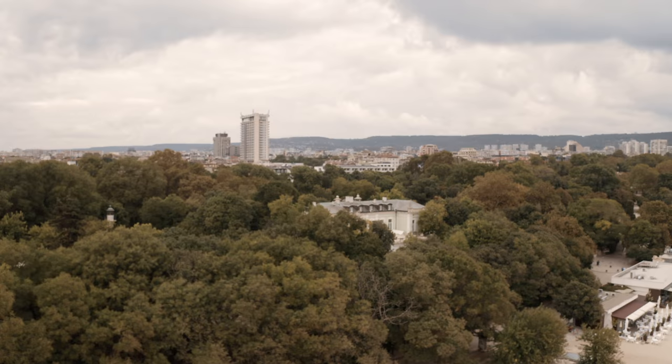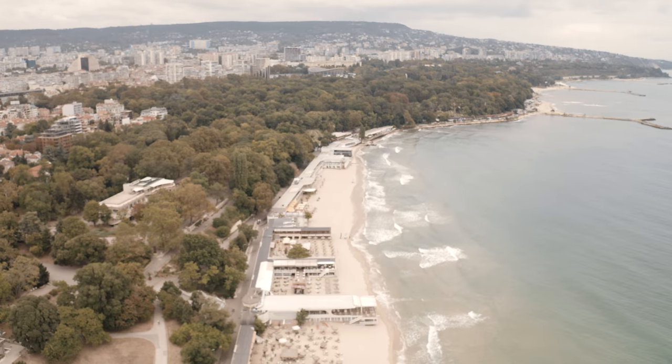The Sea Garden spans over 26,000 square meters, so we've got a lot of distance to cover. We better get started.